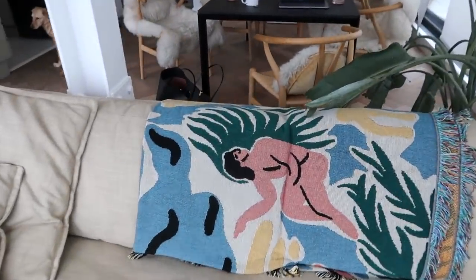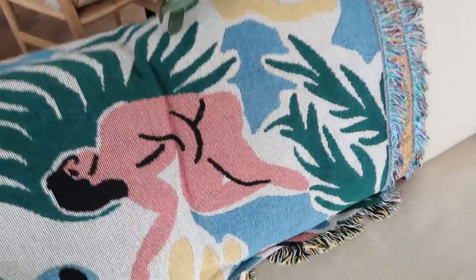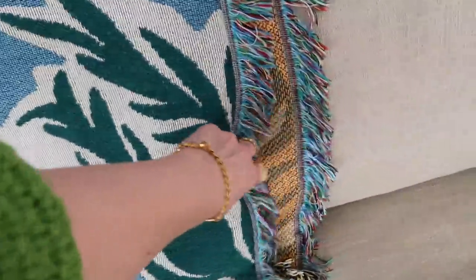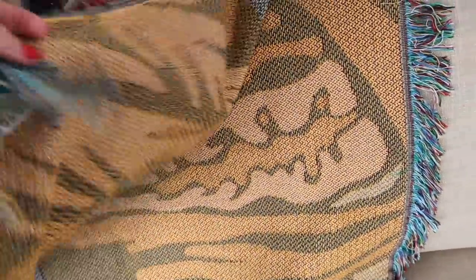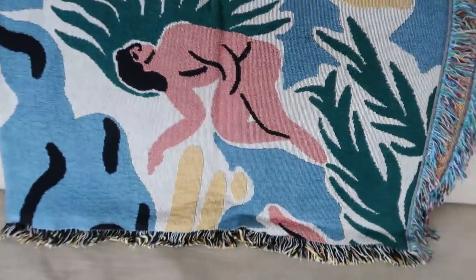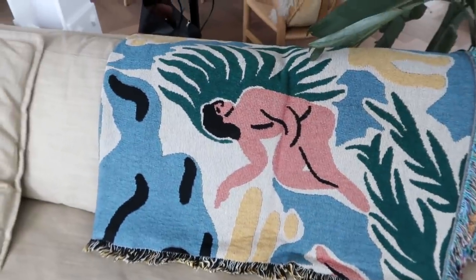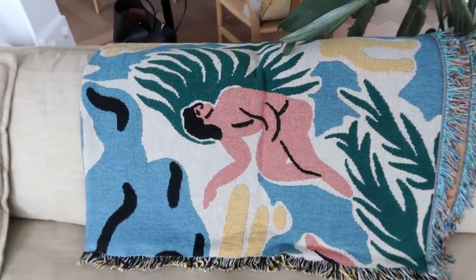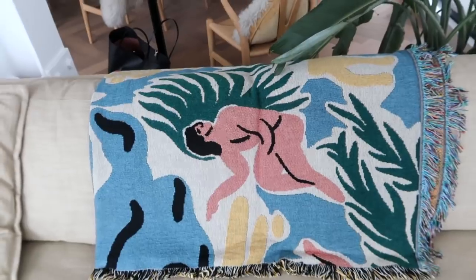I know I'm going to get asked a lot about this blanket as well, so I'll link to it down below. It's by a brand called Slow Down Studios. I love the material and the design — you can even hang these on your wall as a big wall hanging. This was a birthday gift and I absolutely love it.